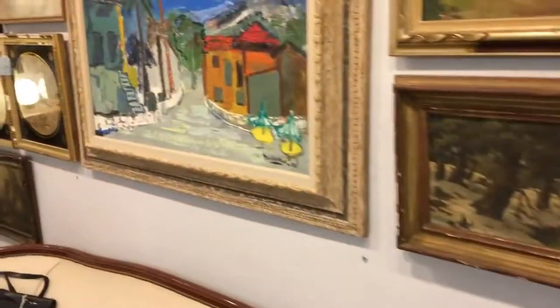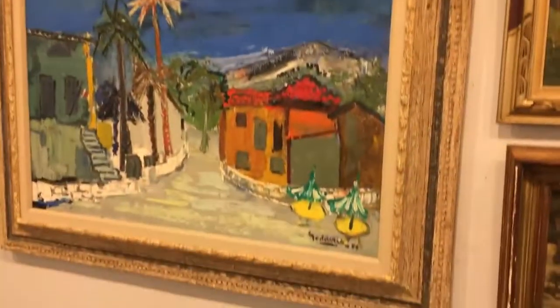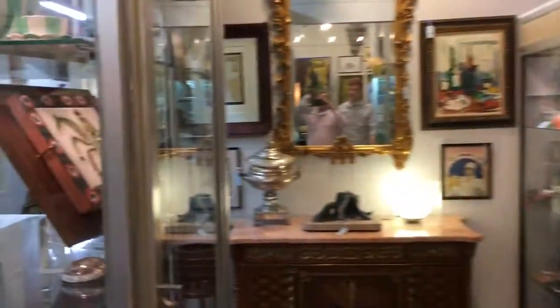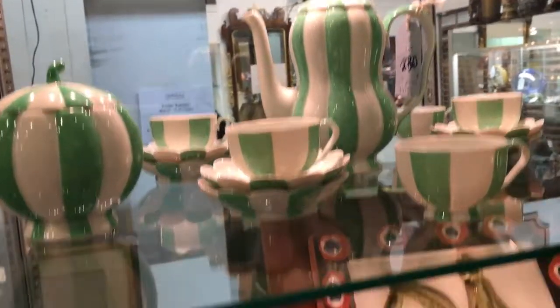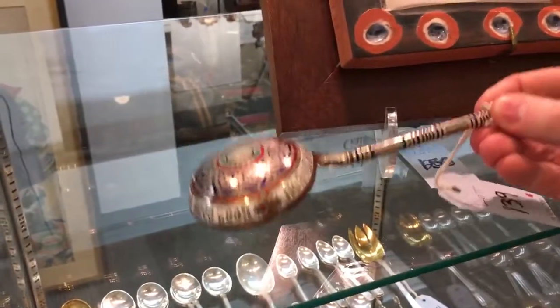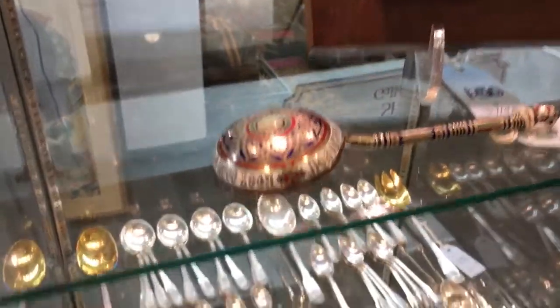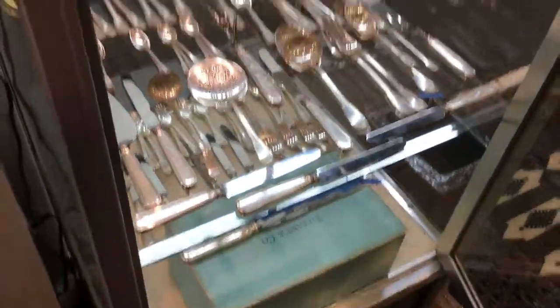Moving on to the next wall with fine art. This is a very nice landscape by Jack Goderes, the American artist. And in the next case, we begin with this Josef Hoffman Austrian porcelain mocha set, circa 1910. Down below, a Pablo Picasso Madura ceramic plaque. And to the left, a very heavy Russian Champlivet enamel spoon, dated 1874. Below that, a complete Tiffany Sterling flatware service for 12.